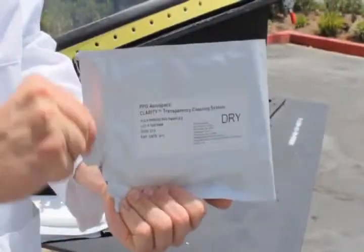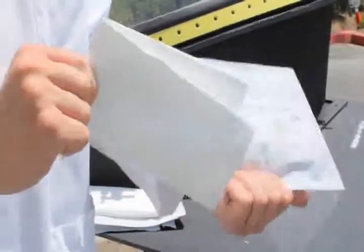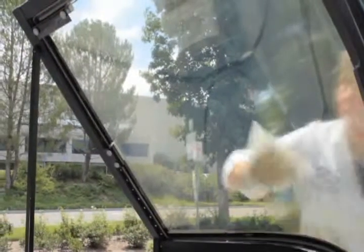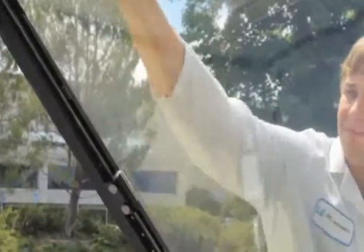After the windshield has been thoroughly cleaned with wet cloths, open the second half of the package containing the dry wipe. Remove the wipe and use light pressure to dry the windshield in the direction of airflow. If the window is allowed to dry without the use of the dry wipe, you will see a residual haze. The dry wipe eliminates the haze.